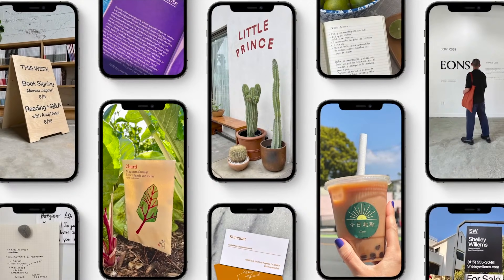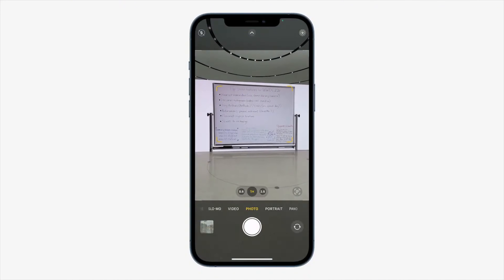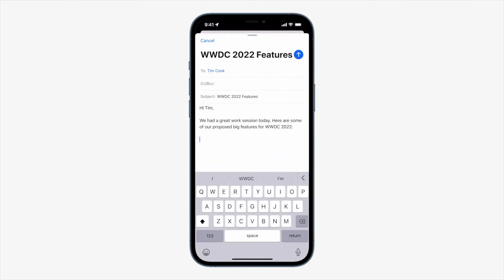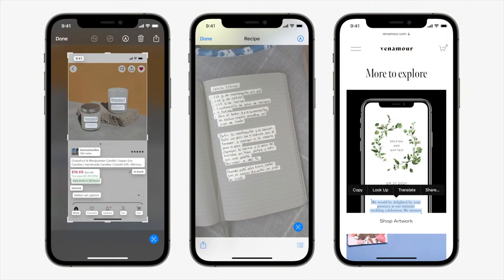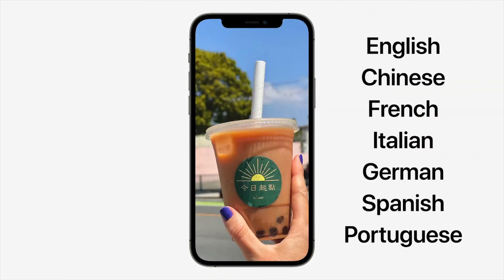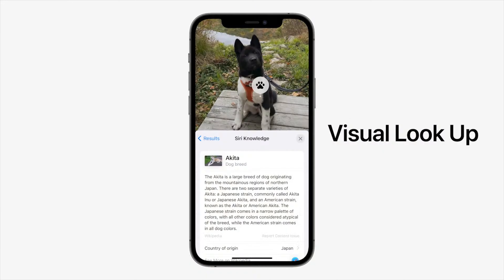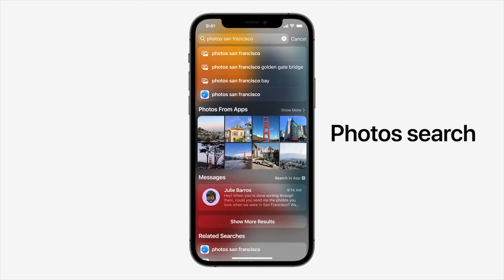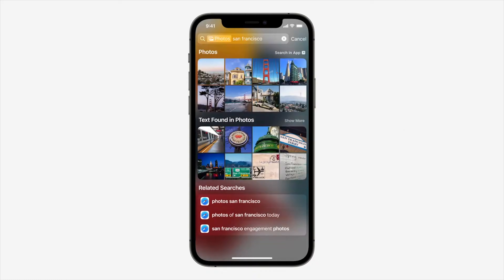Google has done an incredible job for years now identifying text in photos and even translating it, so Apple's new Live Text feature is kind of playing catch up. But as an iPhone user, I'm really excited to see this built into the default camera app. The way we'll probably start using it day to day is just to extract little bits of info from our environment like notes on a whiteboard or a phone number on a sign. It also handles more advanced tasks like live translation and it can identify objects like plants or dog breeds, and all of that goes into Spotlight. So you can just swipe down from the top of your iPhone or iPad, start searching, and it's going to understand the context of what you're searching for better than ever before.